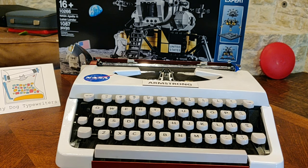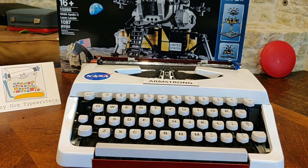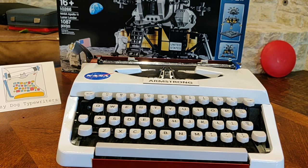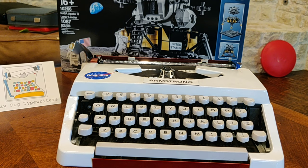Howdy folks. It's great whenever you can combine multiple interests and passions to create something altogether new. With this custom painted Brother JP-1, we've been able to combine a love of space exploration with a love of typewriters. Let's explore this machine.